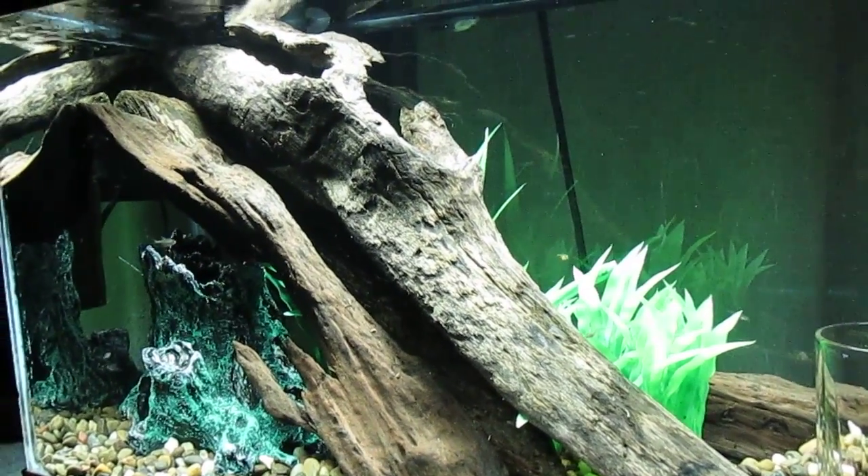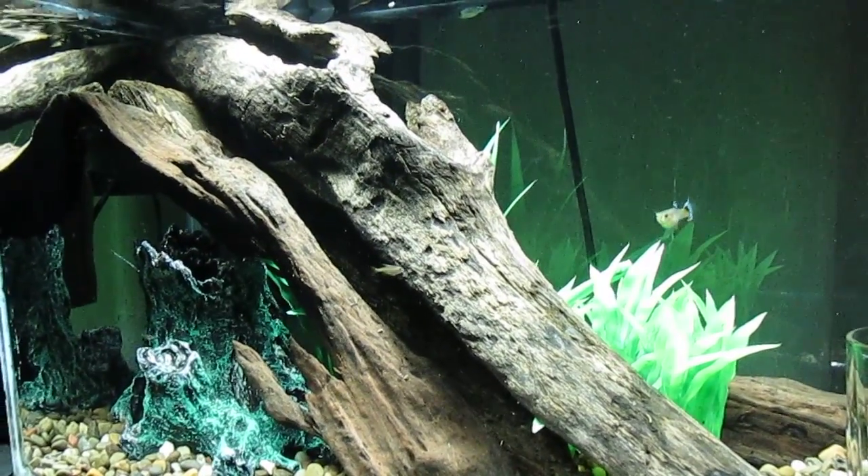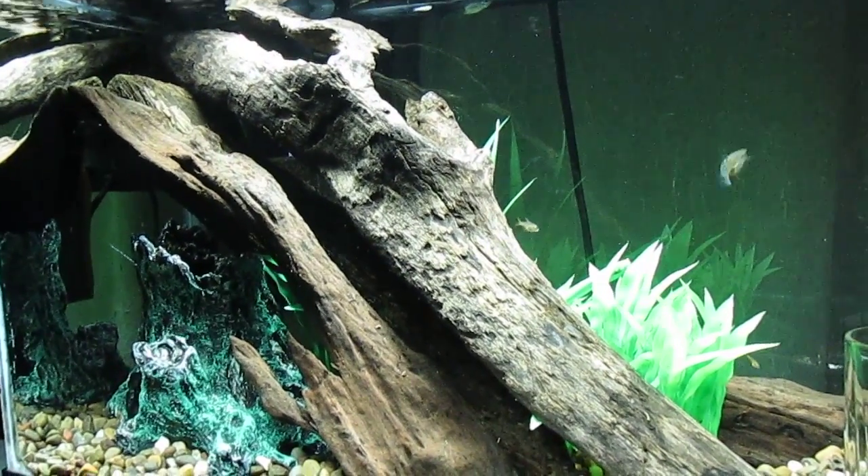Hello everyone, this is Brinegar. We're looking at my 10-gallon guppy tank.